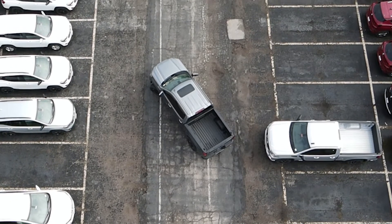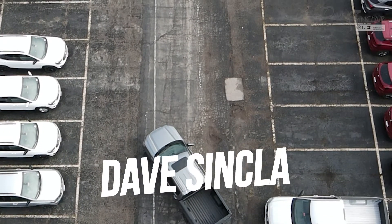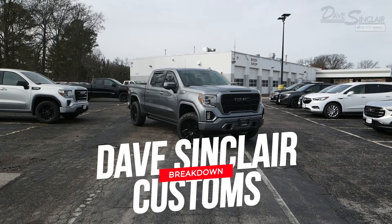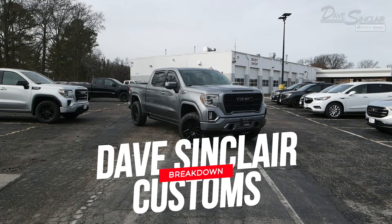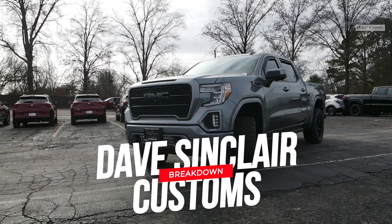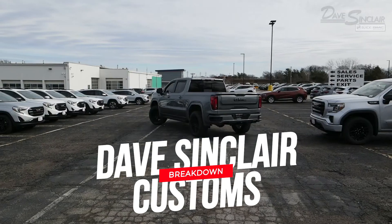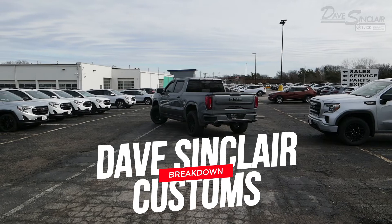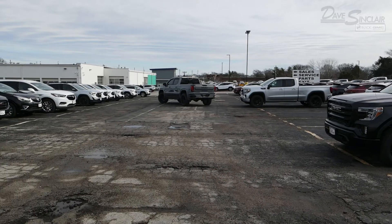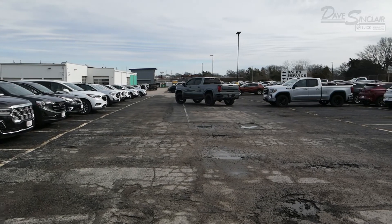Hey everyone, this is Tim Godfrey with Dave Sinclair Buick GMC, and I'm back with another video on one of our custom trucks from Dave Sinclair Customs. This week we're looking at the 2020 GMC Sierra 1500 Denali that's been given the Denali Performance and Audio Package. The link to this truck's page is listed in the description box below, and for current or past custom projects you can head to davesinclaircustomers.com. If you enjoy today's video, please hit the subscribe button — we put out videos every week.